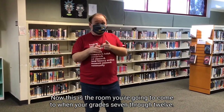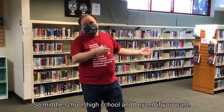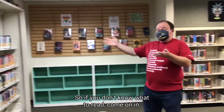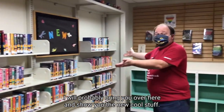Hi everyone, Mr. Bob here. Welcome to the Young Adult Room. This is the room you're going to come to when you're in grades 7 through 12 — middle school, high school, and beyond if you want. We have our new books over here, so if you don't know what to read, come in and say, 'Mr. Bob, I need a book,' and I will bring you over here and show you the new cool stuff.